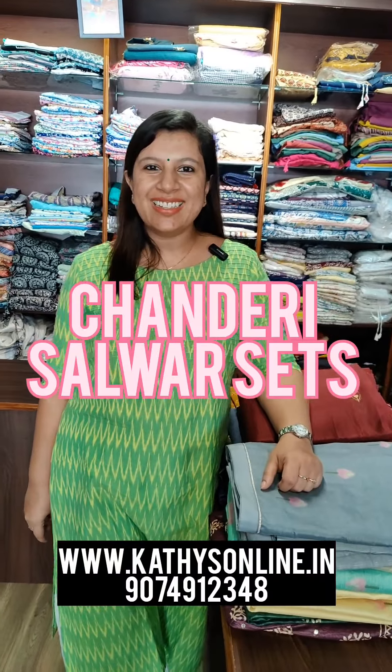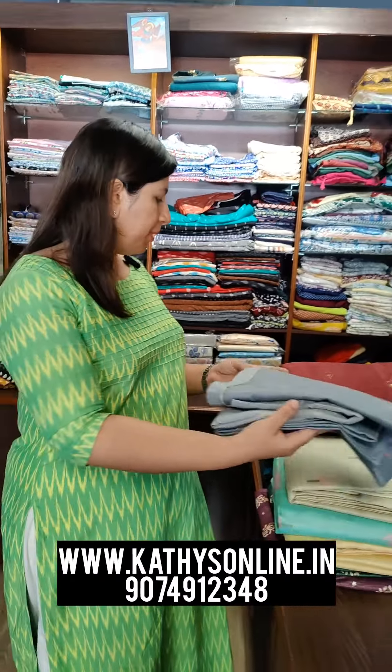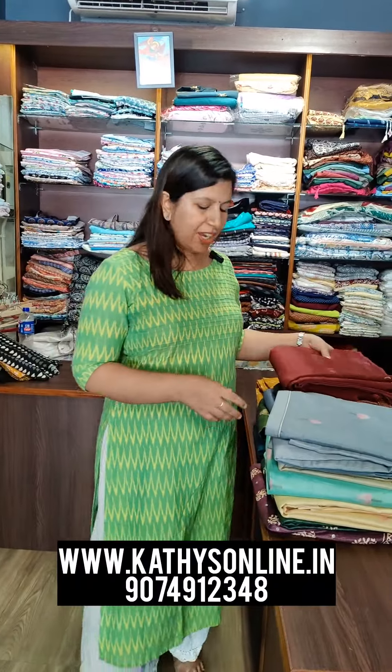I am Alphonsa from Cathy's. I have a collection of Chanderi sets. Chanderi is a type of organza style. There are three varieties. The shop is in Alappuzha, which is in Pitchwayer Junction.